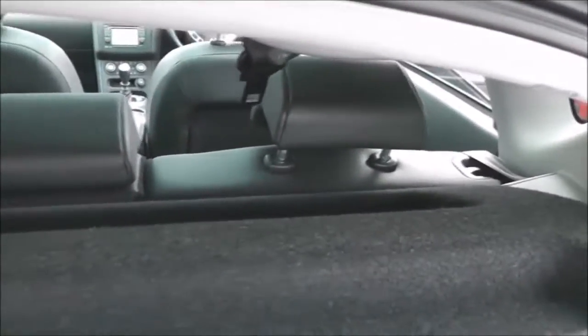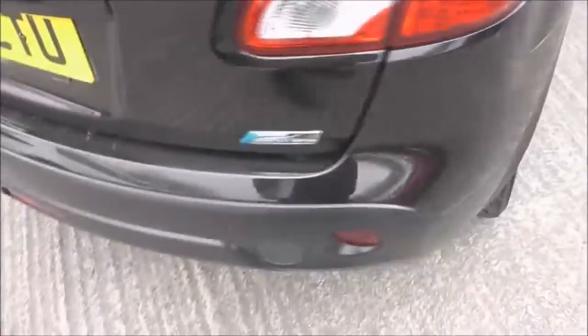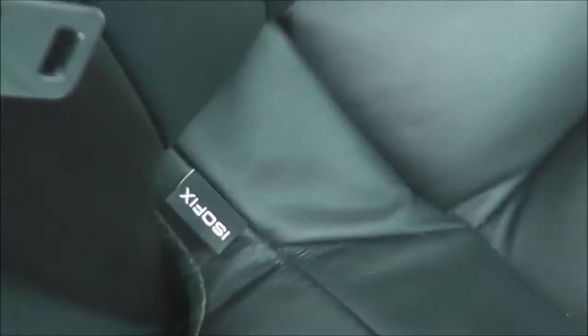The rear seats will fold down to give you extra space and they have three active headrests. Taking a look into the rear of the cabin, as you would expect in a crossover you can get plenty of room for the three rear passengers. Equipment-wise there is ISOFIX child seat anchor points, a centre armrest with a couple of cup holders, storage pockets on the back of both front seats, and if we look up we can look out through the large panoramic glass roof.